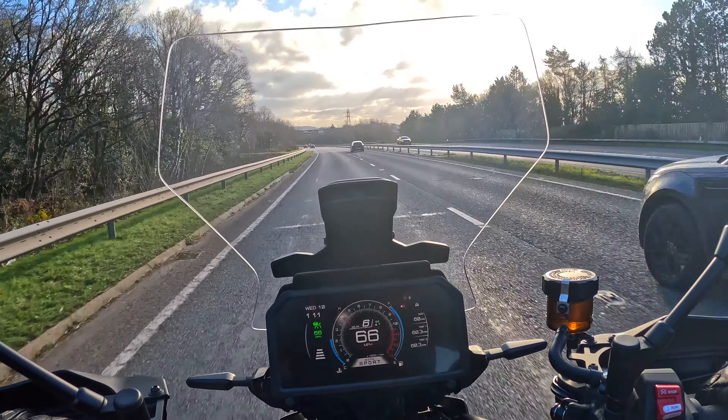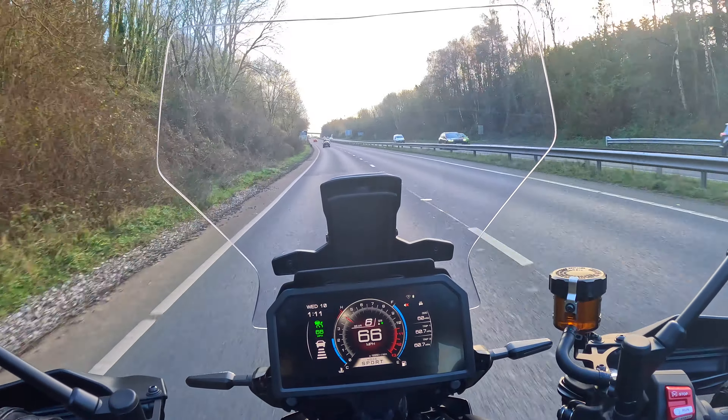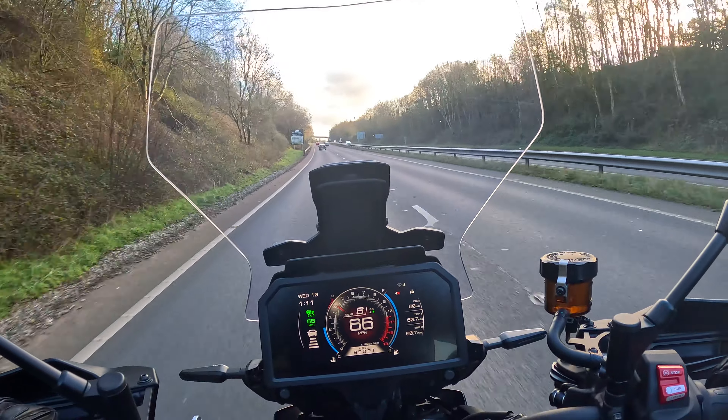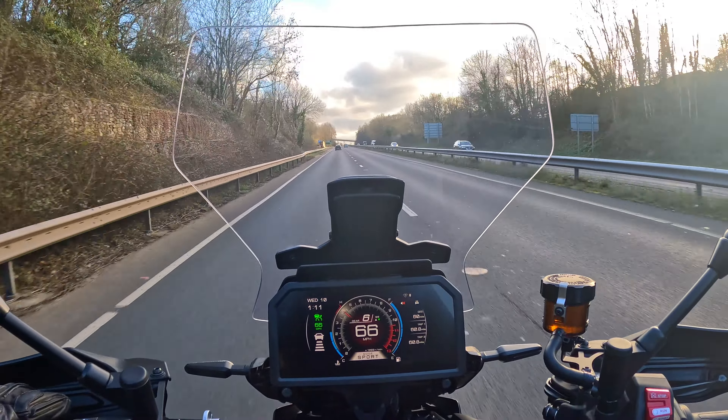As always with the Yamaha Tracer, this 900 CP3 engine is what sells this bike. That engine is just awesome - so smooth, so much power and torque in the mid-range. It's just fantastic. All you want to do is drop a gear or two and whack it open just for a laugh - and that is the problem with the Tracer, you will ride this like an idiot. You can't help it, it's just too much fun.